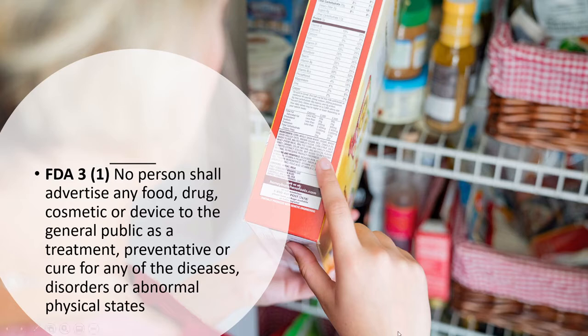The first one: when I say FDA, that is the Food and Drugs Act, and it is the enabling act for the Food and Drugs Regulation. This is a really important statement. It reads: 'No person shall advertise any food, drug, cosmetic, or device to the general public as a treatment, preventive, or cure for any of the disorders or abnormal physical states.' Here in Canada, we have some of the more strict food health claims laws — you can't go out there and say that food is going to prevent disease. There are very few exceptions that have been substantiated through extensive scientific review.